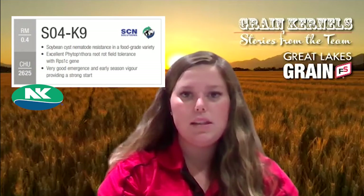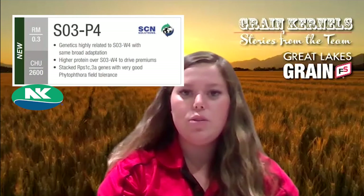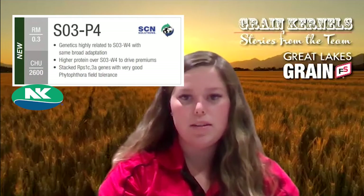We did just come out with our 2022 IP program this year. We're taking in five different varieties across our Mitchell, Beaton, McEwen, and on-farm pickup. This year we have NKSO3W4s, NKSO4K9s, as well as OAC Strives, NKSO7M8s, and NK's new variety, NKSO3P4s.